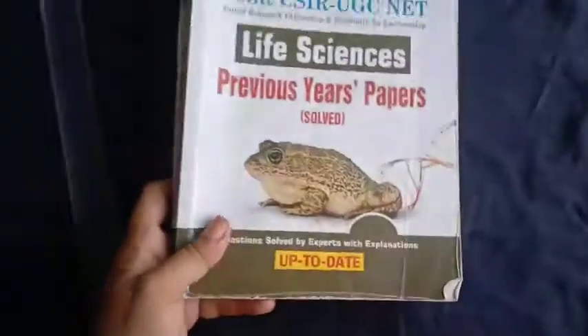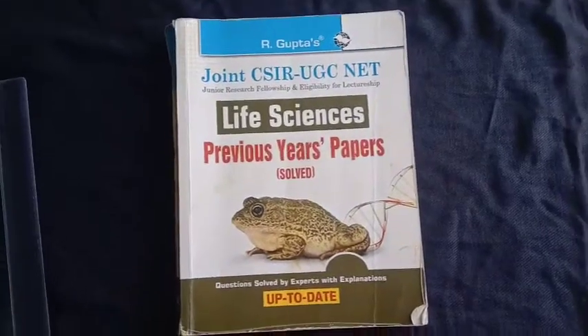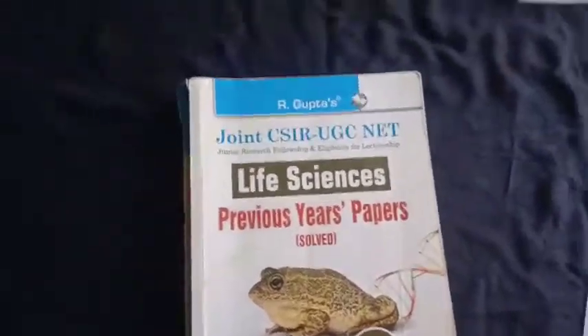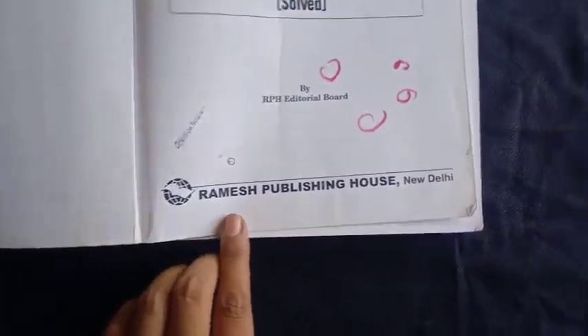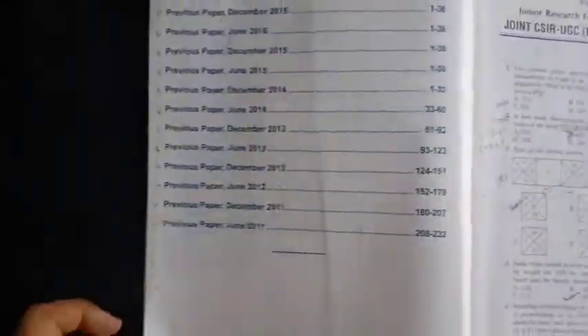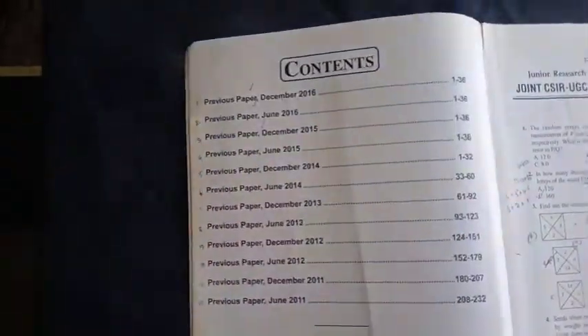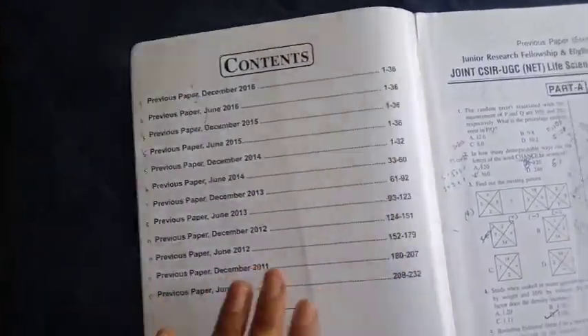I got the R. Gupta's book in the year 2017 when I was planning to prepare for the Life Sciences examination. Price-wise, this book is from Ramesh Publishing House and the book price is 265 rupees. This is how the first page of the book looks, and these are the contents. Since I got it in 2017, I have everything up to December 2016.